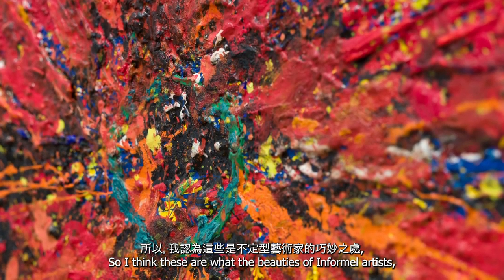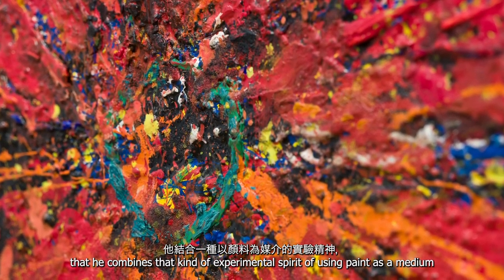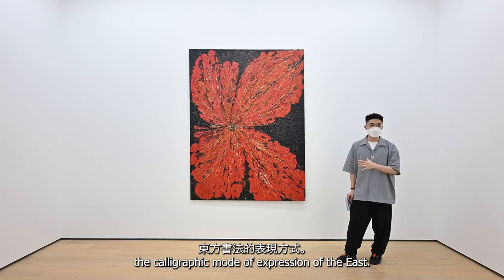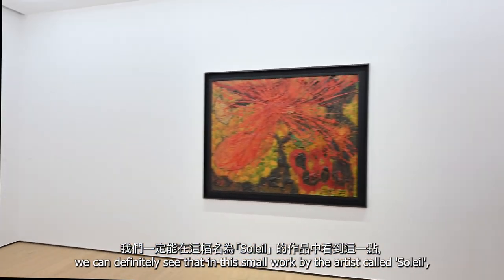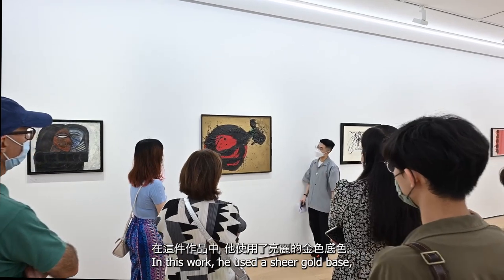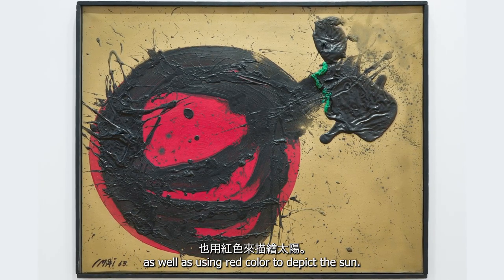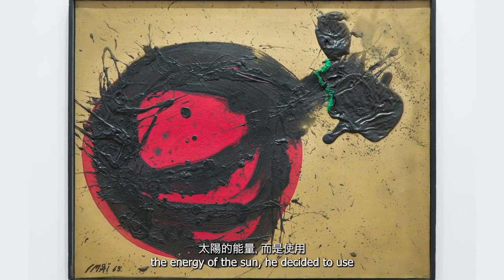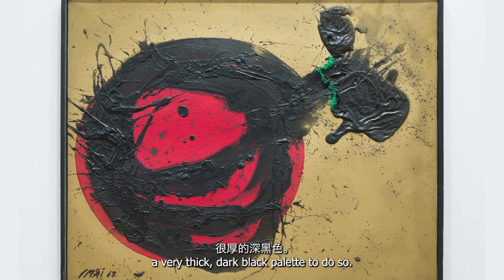These are the beauties of Enfamil artists, especially Imai — he combines the experimental spirit of using paint as a medium while still maintaining a calligraphic mode of expression from the East. Speaking of a more calligraphic approach, we can definitely see that in this small work by the artist called 'Soleil,' which means 'the sun' in French. In this work, he uses a very sheer gold base, as well as red color to depict the sun, of course.